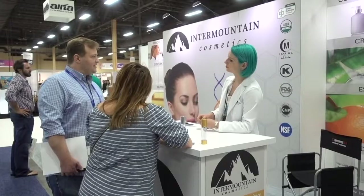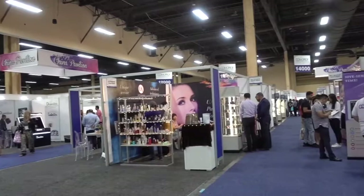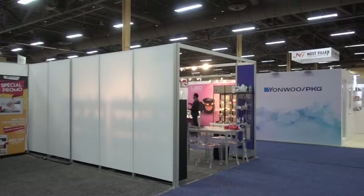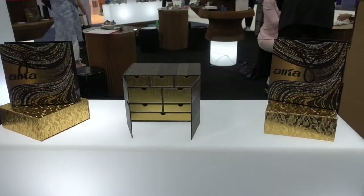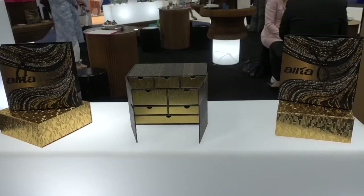How to attract attention at a cosmetic show? How about green hair? This is called the China Pavilion. Yanwu Packaging is here. These pretty items are from Alta International, and there's lots of gold here — sort of makes whatever's inside look very tempting.